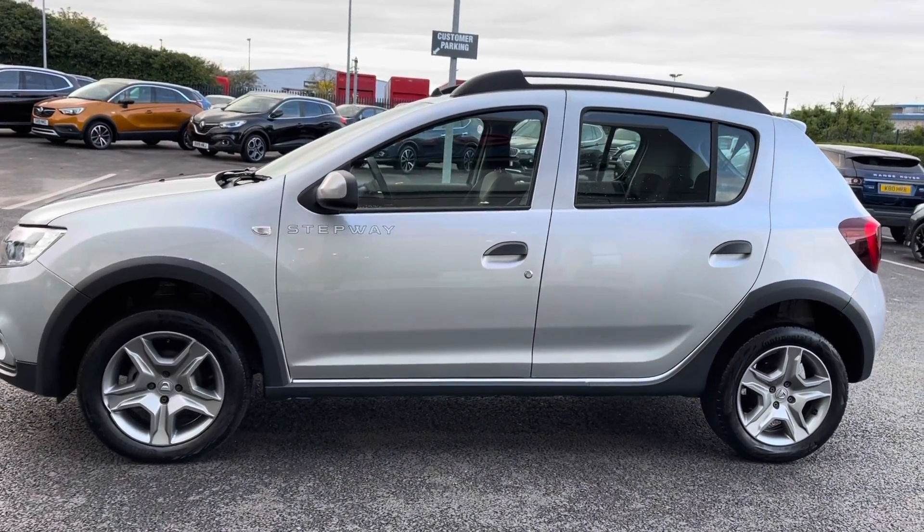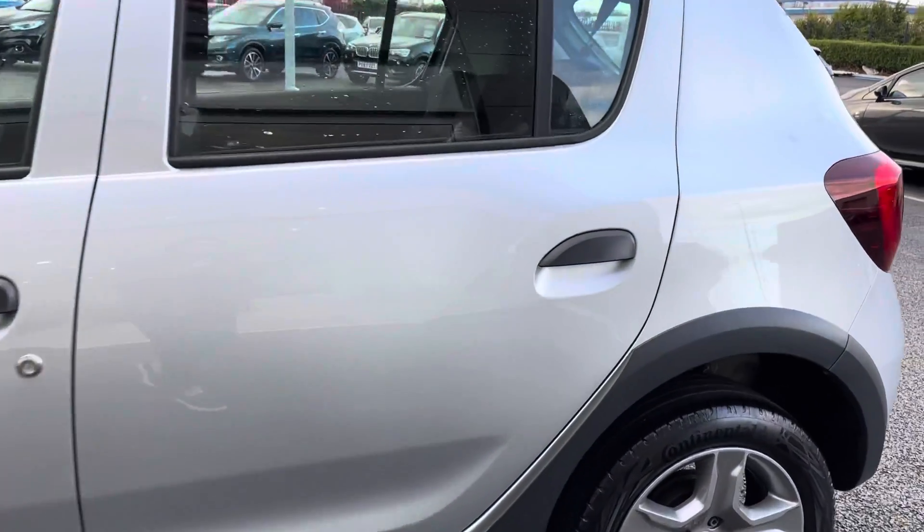Moving back, I can tell you that this car has only one previous owner and just 13,995 miles on the clock.